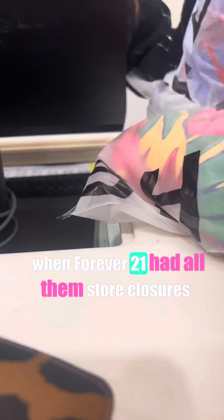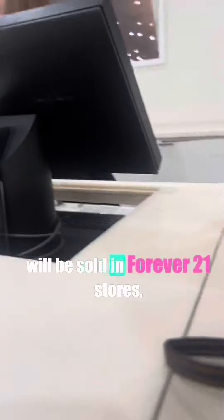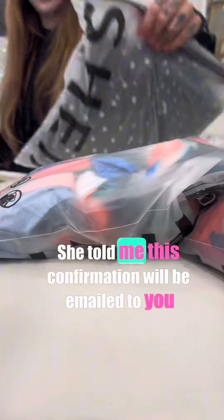Remember not long ago when Forever 21 had all them store closures? They're offering this service because they're hoping to make a comeback — it's smart, not gonna lie. Shein products will also be sold in Forever 21 stores, and they'll most likely be the returns from the online store orders that we've been sending back.